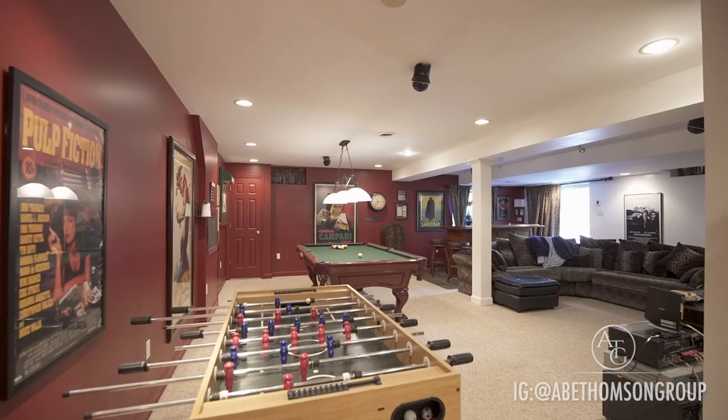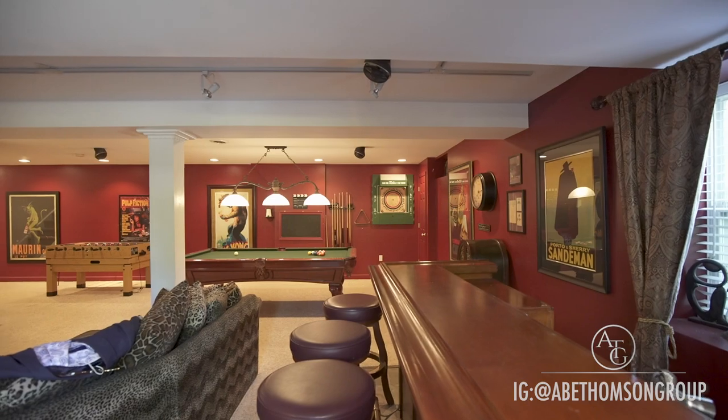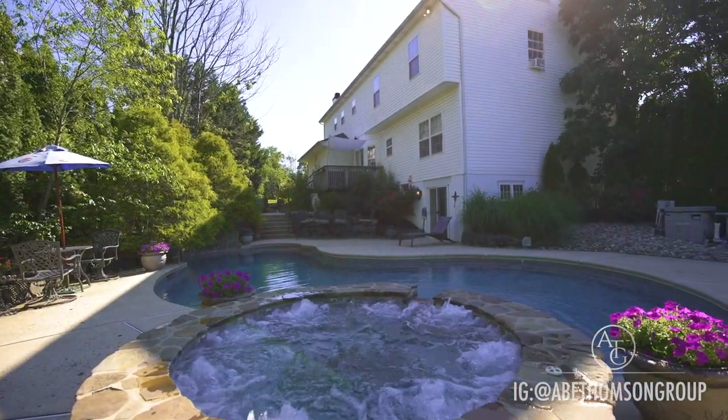Excite your guests with your entertainment room, featuring a full surround sound system and a wet bar. Sliding doors lead you into your outdoor oasis.